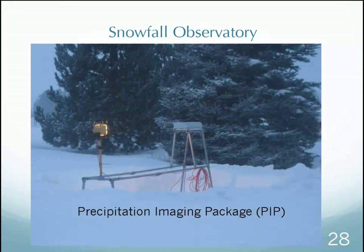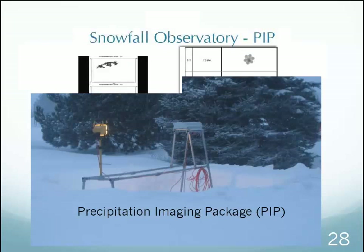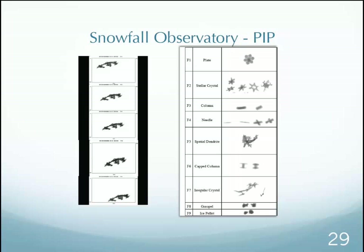The precipitation imaging package — the PIP — is simply a bright halogen lamp pointed very accurately at a camera. You get 2D images of particles falling — basically shadows — but it gives a really nice size distribution. We can't necessarily determine habit, but we get a lot of information. You can partition some: we can tell small graupel, dendrites, and big fluffy snow when we have large aggregates from lake effect, and we do see statistical differences in those particle size distributions.